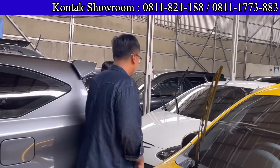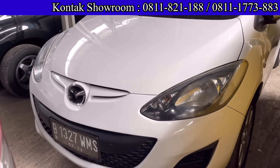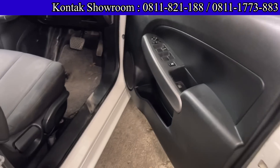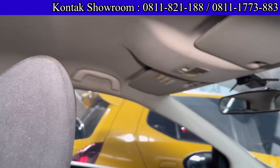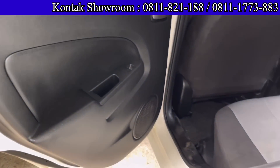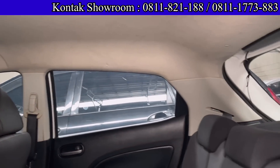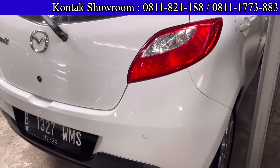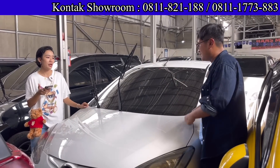Mazda 2 lagi, tapi ini generasi sebelum Skyactiv. Tahun 2012, tipe Sport S, tipe tertinggi, transmisi Matic, mesin 1500 cc. Harganya 105 juta cash. DP 15 juta, angsurannya 2.950.000 di bawah 3 juta selama 4 tahun. Pajak per tahun tidak sampai 3 juta. Dapat mobil yang lebih nyaman dibandingkan LCGC dengan budget yang mirip-mirip.